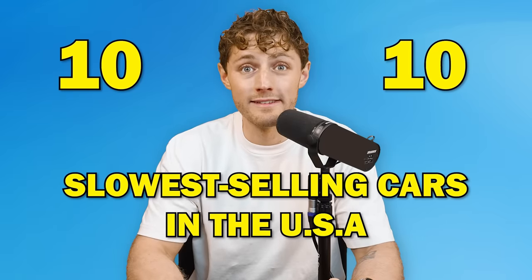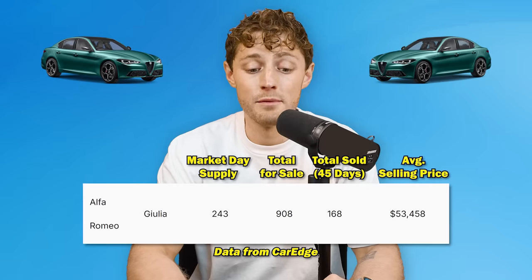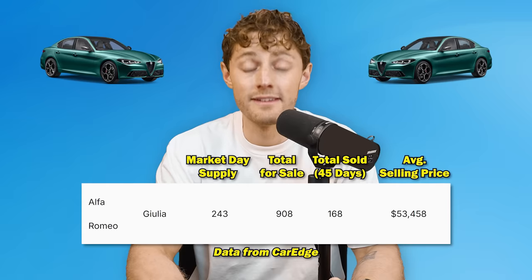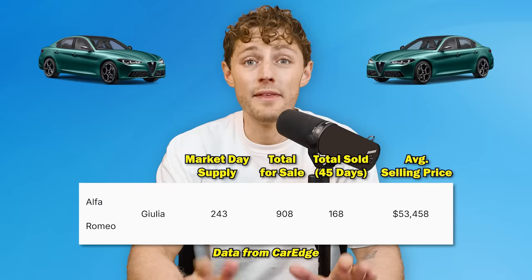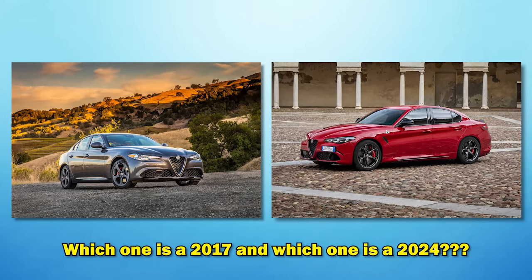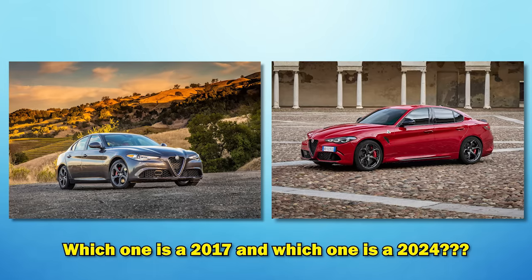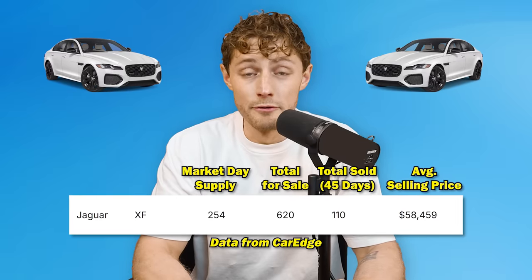The 10th slowest selling vehicle in the United States for the month of November is the Alfa Romeo Giulia, with a 243 days supply. 908 of them are for sale right now in the United States, yet only 168 have sold in the last 45 days. It's getting long in the tooth — they really haven't changed the car since it first came into the country, and it was never a great seller to begin with. Then we've got the Jaguar XF with a 254 days supply.